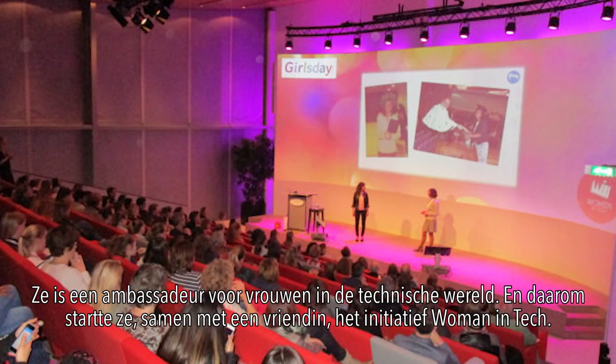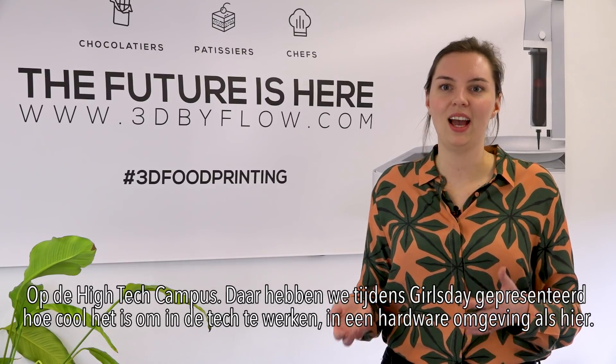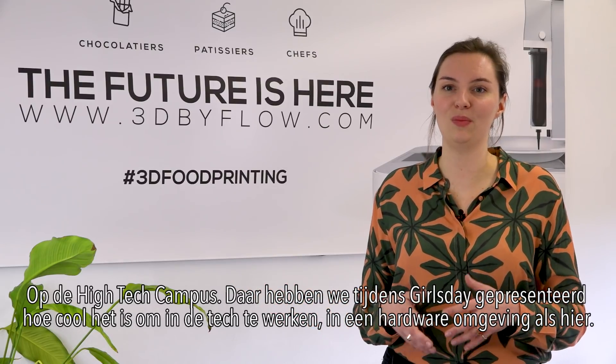That's why, together with a friend, she started the initiative Women in Tech. Also on the high-tech campus, where they presented during Girls' Day how cool it is to work in technology in a hardware environment here on the high-tech campus.